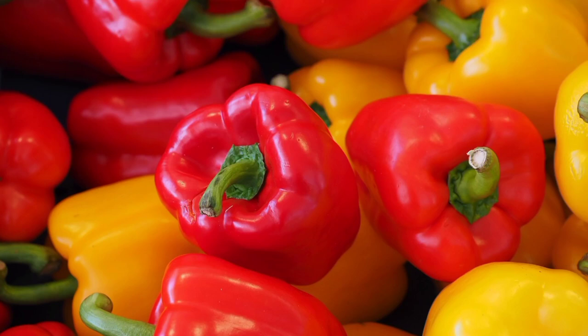Bell pepper benefits: antioxidants. Capsanthin is especially high in red bell peppers. It is a powerful antioxidant responsible for their brilliant red color.